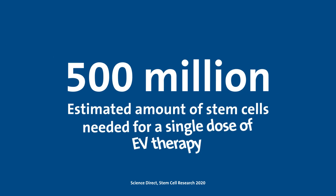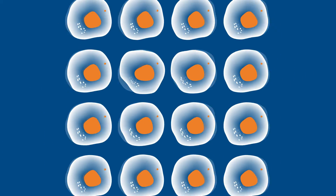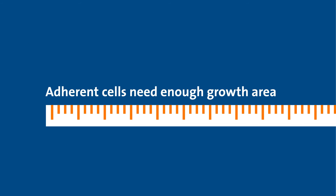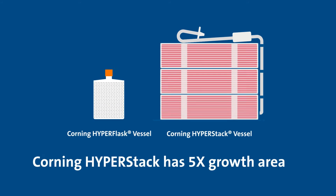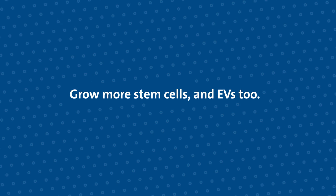To get a single dose, you need to scale consistently and reliably. Stem cells must first be scaled up before EVs are produced, which requires a vessel capable of high-volume growth in a compact footprint. Multi-layer vessels pack in more growth area with gas-permeable film so that you can grow more cells and produce EVs too.